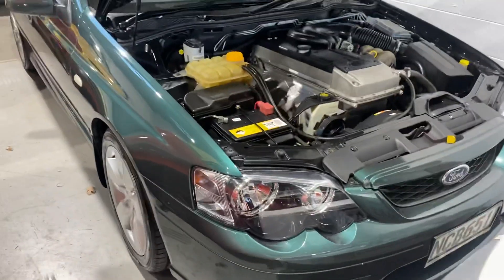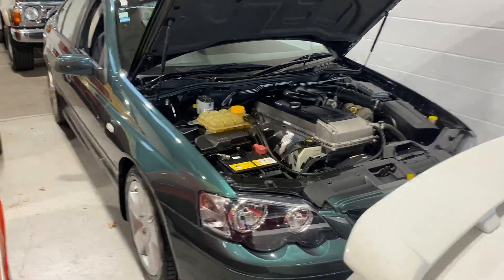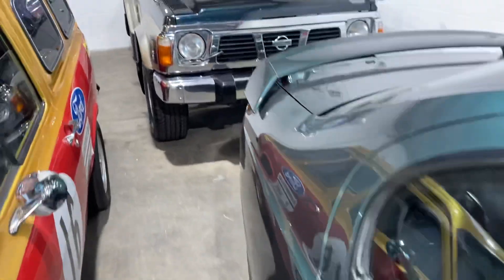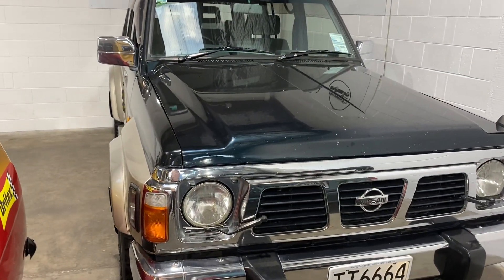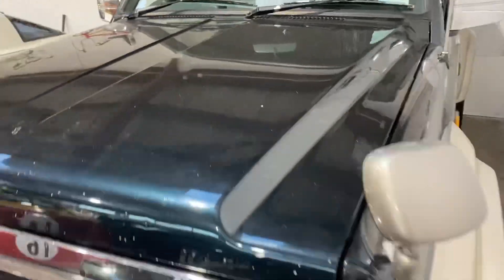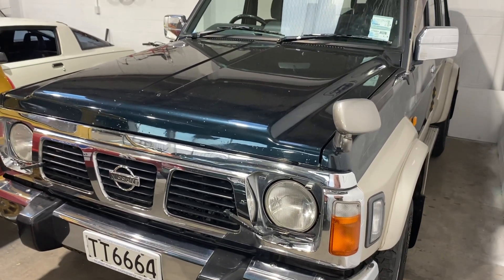We don't mind the later model collectible classics — this '04 XR6 is very low k's, low owner, and a classic in the making. Also the older four-wheel drive Safari here is a beautiful truck. The owners have had it 16 years, bought it at 140k — it's a green road, low roof four-wheel drive, quite a rare truck.